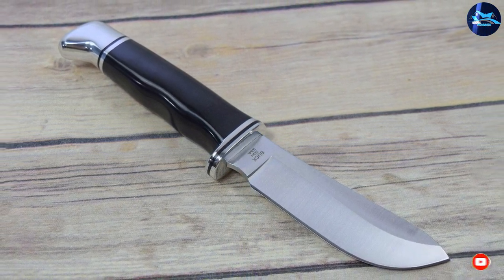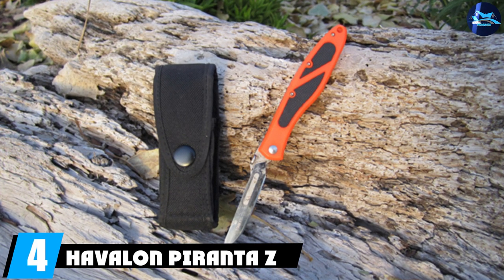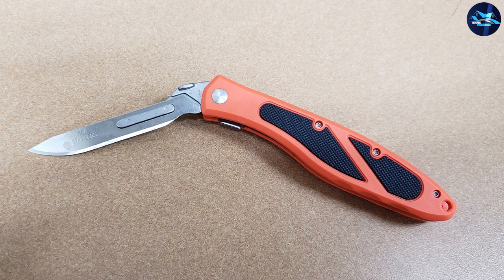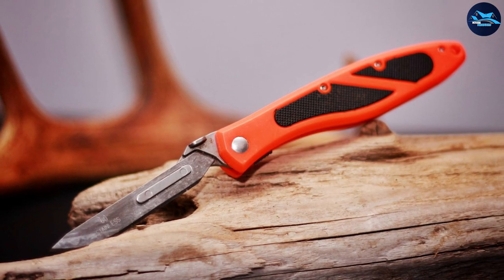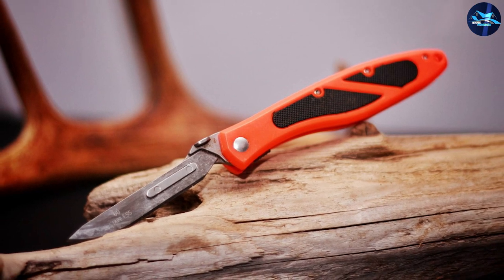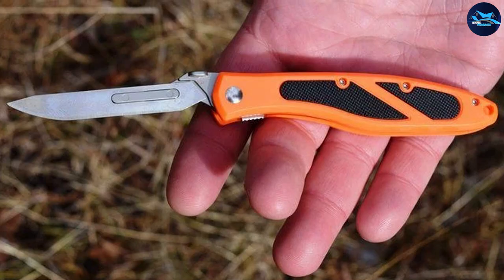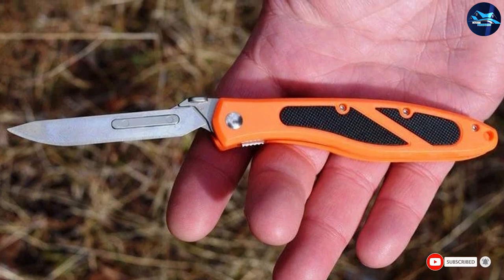At number four we have the Havalon Piranta-Z Folding Blade Skinning Knife, one of the best hog skinning knives for everyday use. The standout feature is that it's a folding knife — unlike most fixed-blade skinning knives — making it suitable for transportation and storage. Bear in mind that blood and hair may get trapped in the pivot area. The handle is sturdy with a decent texture for a secure grip. The blade is just under three inches long and extremely thin, offering precision close to a surgical scalpel.